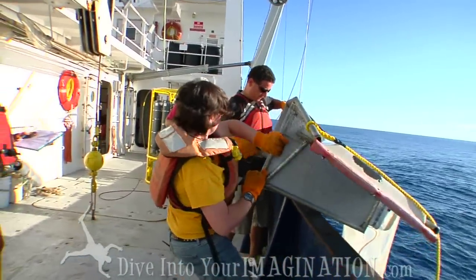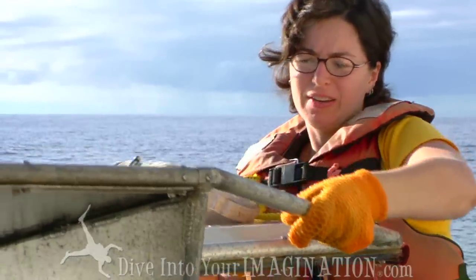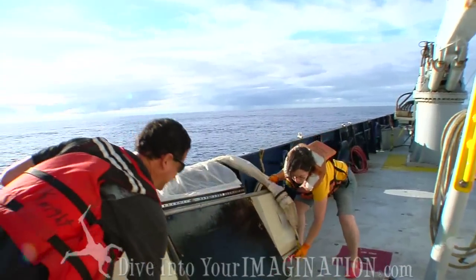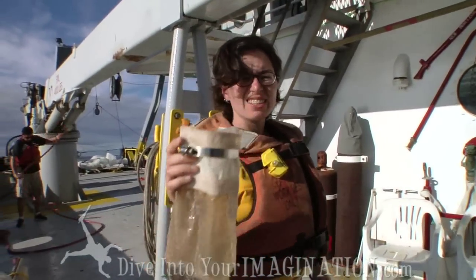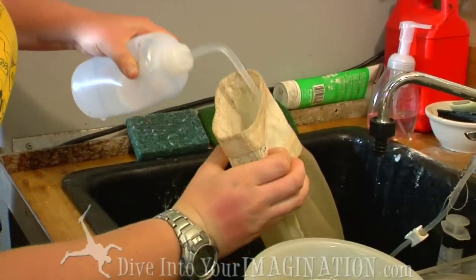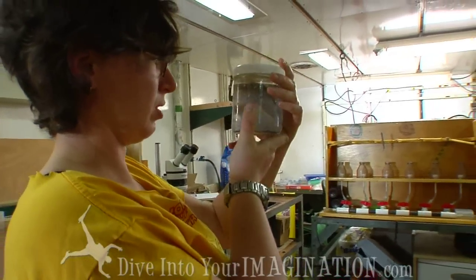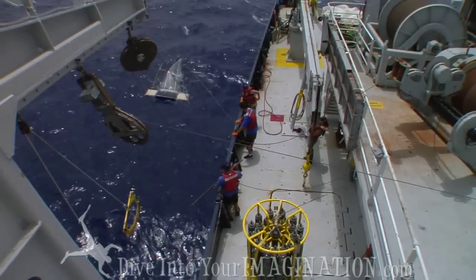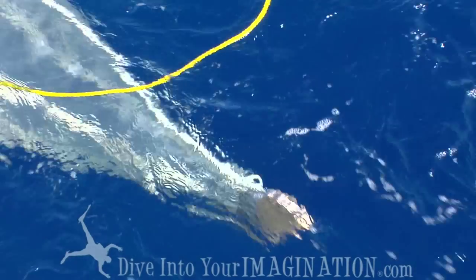We are just completing our first intensive sampling station in the high plastic area in the North Pacific Gyre. We've been sampling now for almost 24 hours and have done repeated tows for the surface of the water, the first hundred meters for plankton, for fish, and water samples for phytoplankton pollutants and bacteria.